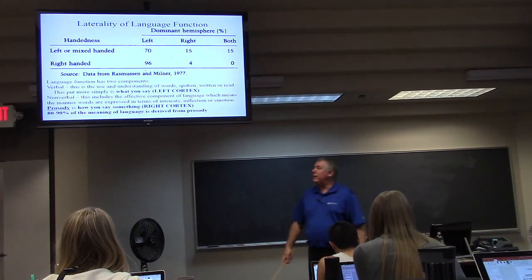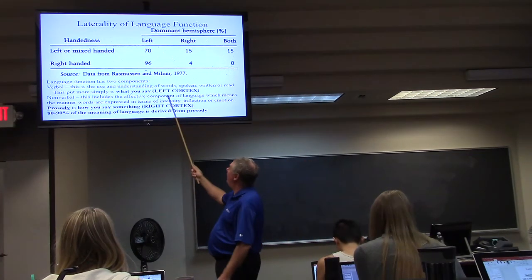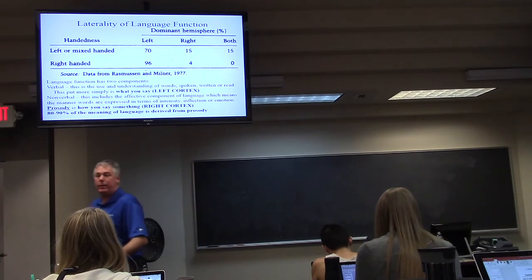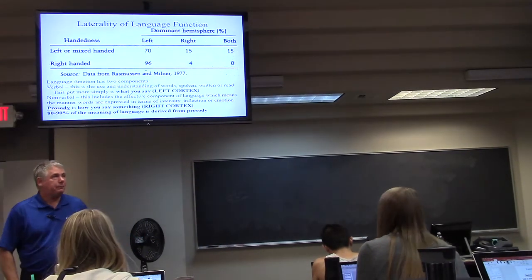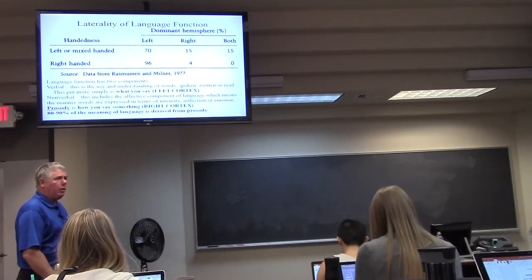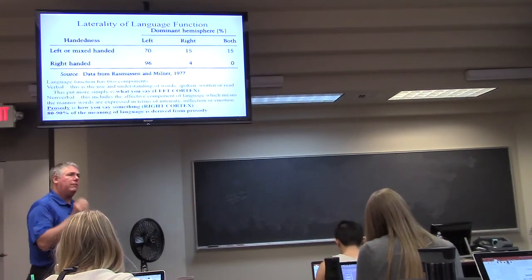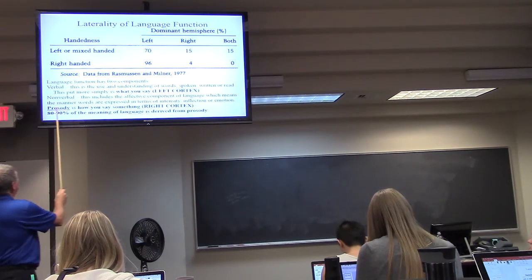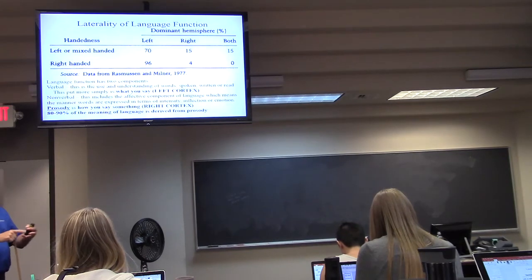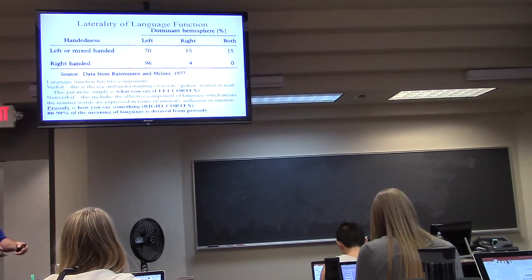Prosody — so we talked about the mechanism of speech being Broca's area. But a large part of language is prosody: how it's said — inflection, tone, tempo, all that kind of stuff.